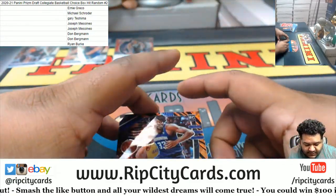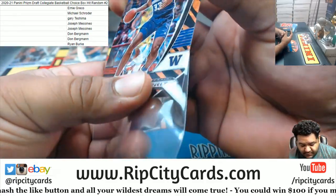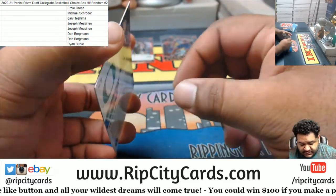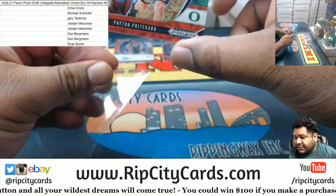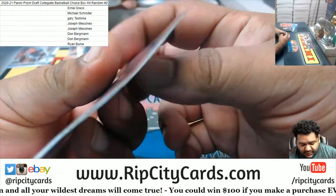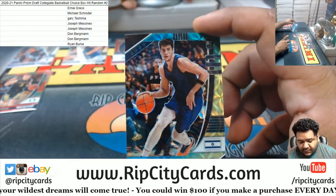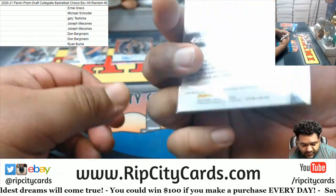A tiger stripe for Isaiah Stewart — that's not numbered but it's nice. We got Peyton Pritchard, the rookie red, numbered to 88. Denis Avdeja Blue-Yellow, not numbered.